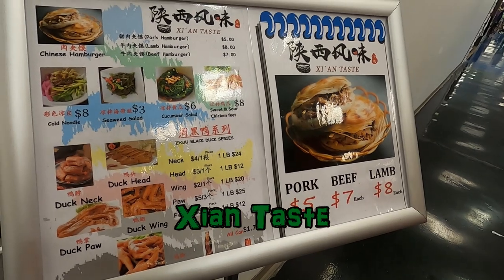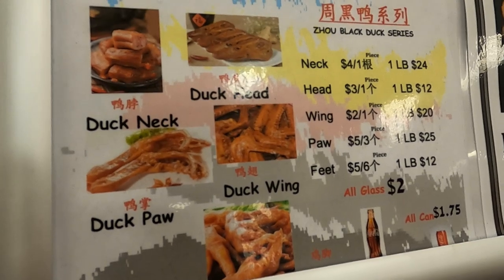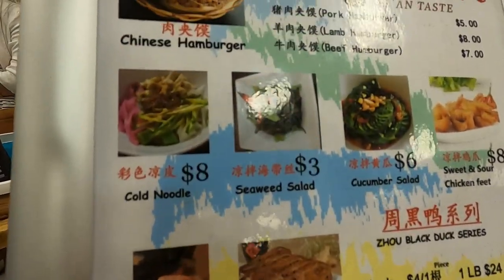And here we are at Xi'an Taste, which we're going to try. It's Northern Chinese cuisine and they're famous for their Chinese hamburgers and duck parts.